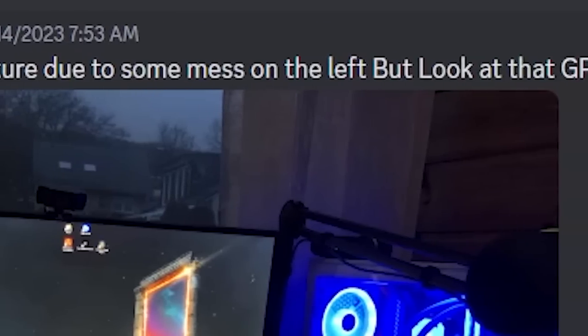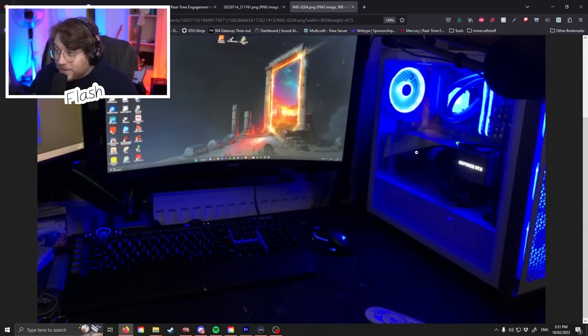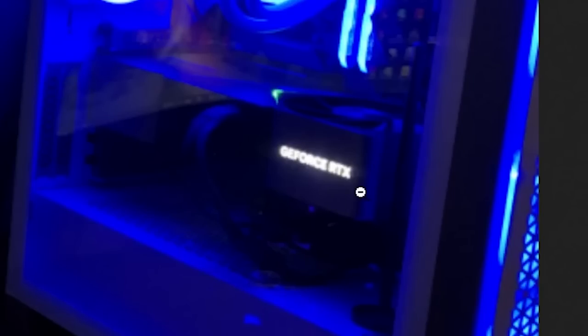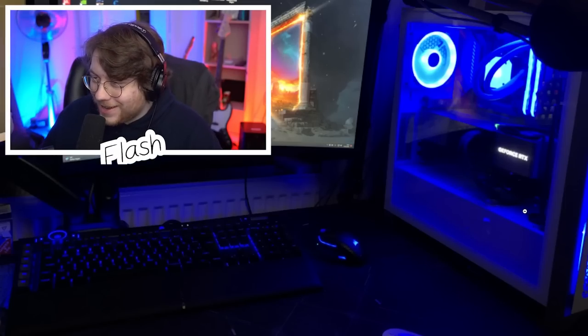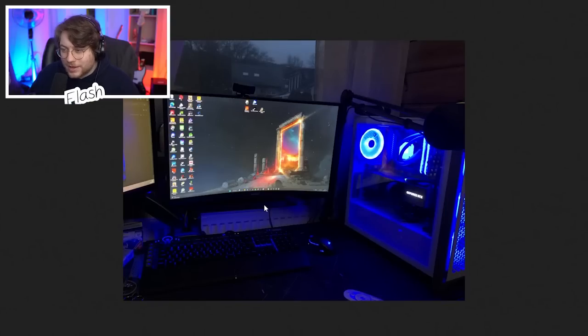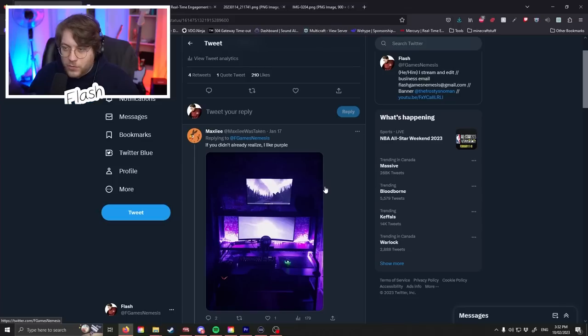Next one — Gold Maker. He had to cut the picture, there was some mess on the left, but look at this GPU. Wait, this whole thing is the GPU? I thought it was like an empty space or a case — that's huge. Decent setup, but since half of it's cut I'm just gonna say five out of ten. Good job.